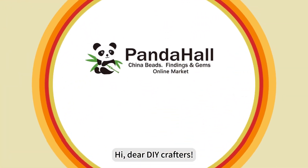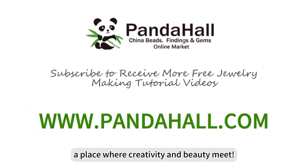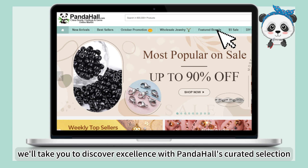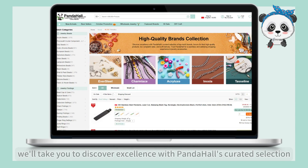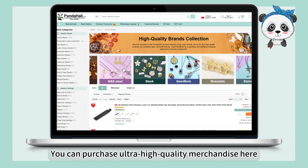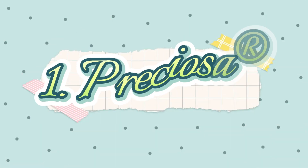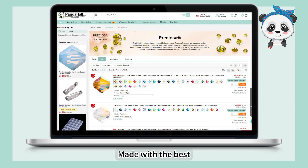Hi, dear DIY crafters, welcome to Panda Hall, a place where creativity and beauty meet. In today's video, we'll take you to discover excellence with Panda Hall's curated selection of top-notch brands. You can purchase ultra-high quality merchandise here to enrich your shopping experience.